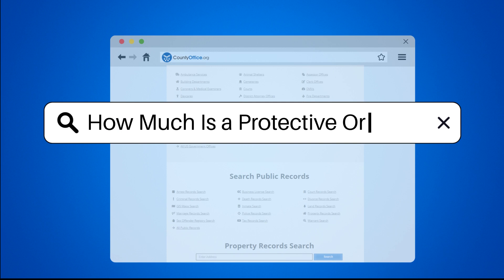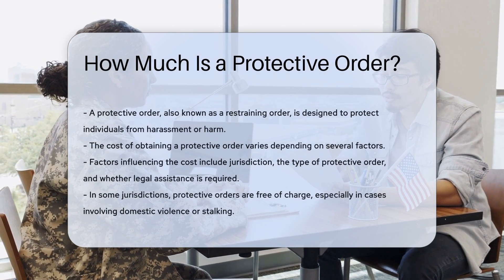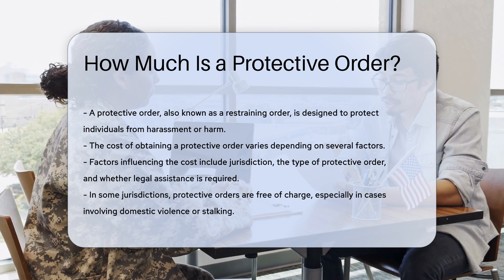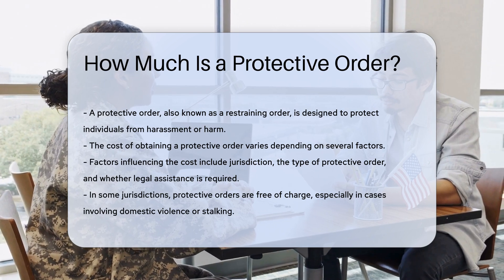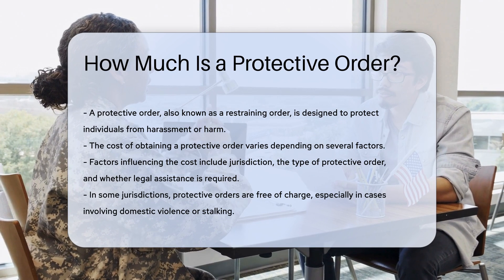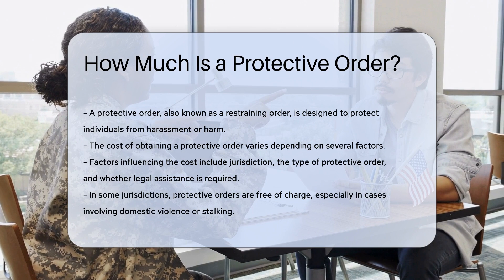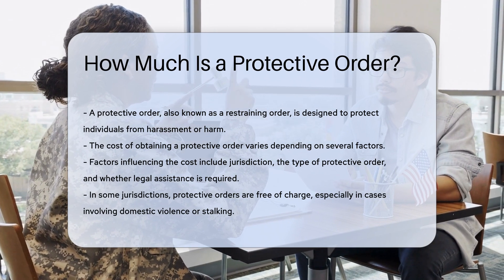How much is a protective order? A protective order, also known as a restraining order, serves to protect individuals from harassment or harm. The cost of obtaining a protective order can vary depending on several factors, including the jurisdiction, the type of protective order, and whether legal assistance is required.